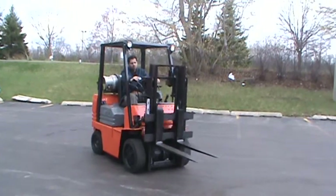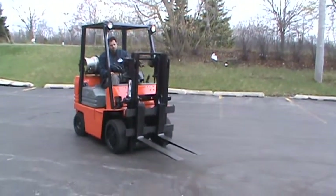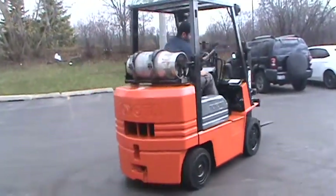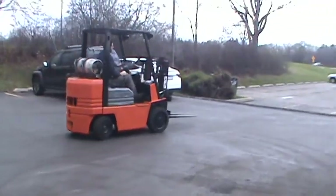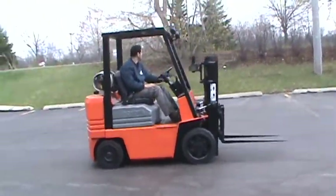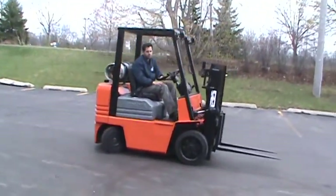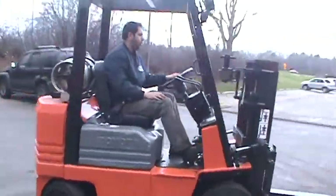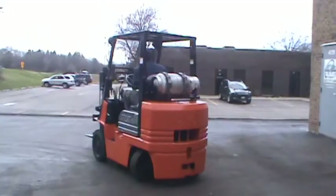Once again, this is a Toyota forklift model 425 FGCU 25, stack number 18655. 5,000 pounds capacity forklift, push-on tires, propane power, and it's ready to work.